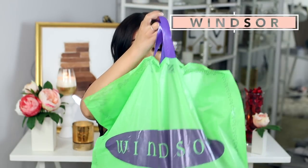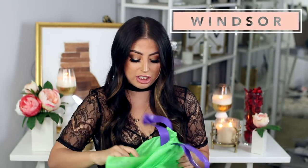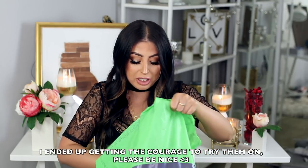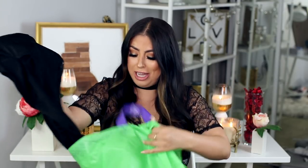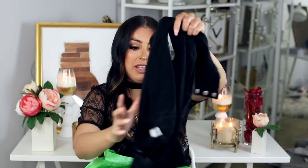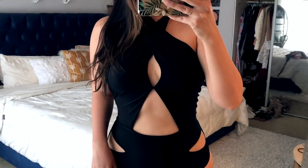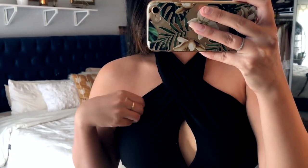Moving right along — I got a ton of stuff from Windsor. Like I said, the shirt is from there. I did get a ton of bathing suits in this entire haul. I'm not sure if I'll be trying them all on, but I'll show them to you because they're super cute. Here is the first bathing suit. I tried this one on and it does fit perfectly. I got it in a medium. It's like a nice stretchy fabric, so I really like the material. It has these cutouts on the side and then it ties around your neck, so I thought it was really cool.